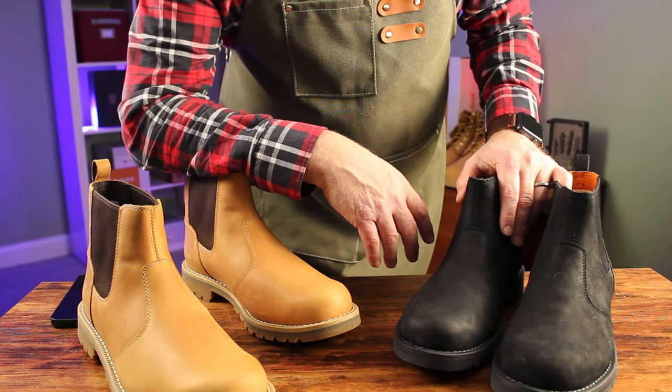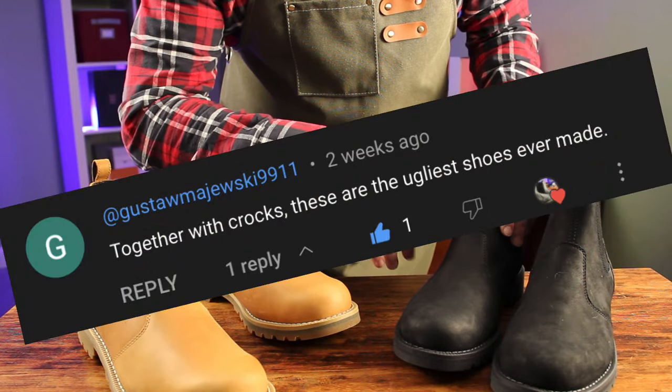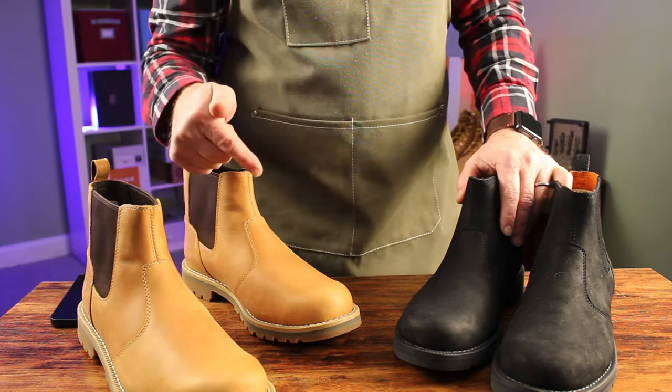I recently got a comment in one of the videos that said Chelsea boots are as ugly as Crocs. Wait till they see these.